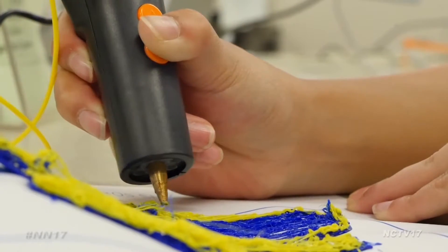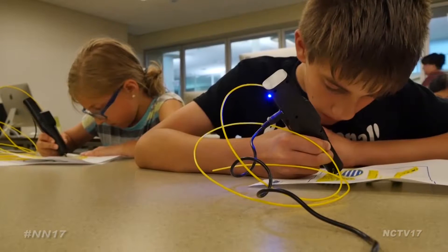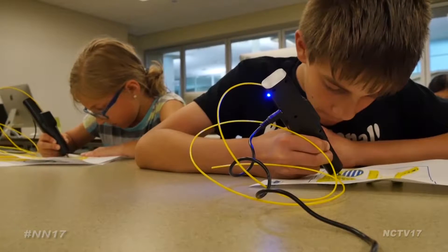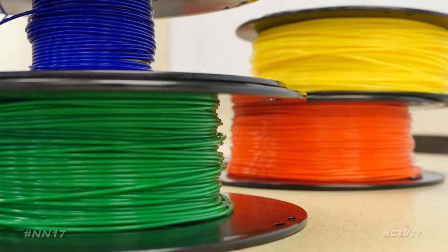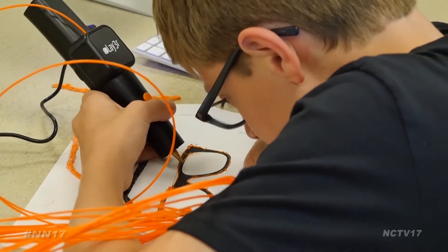Because these 3D printing pens extrude plastic, the Naperville Public Library is keeping environmental consciousness in mind. We use PLA plastic, which is made from sugarcane and grains and things like that, so it's very environmentally safe and biodegradable. The 3Doodler pens will be available at future workshops at the library's 95th Street location.